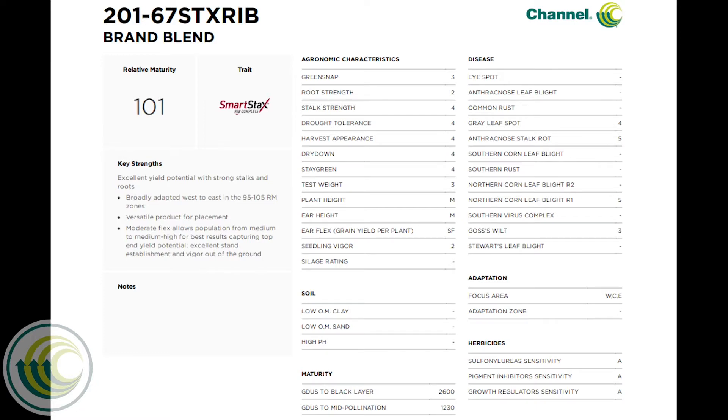Take a few minutes to review the product characteristics and imagine how 200-67 and 201-67 genetics might fit into your operation.